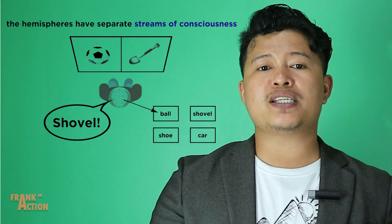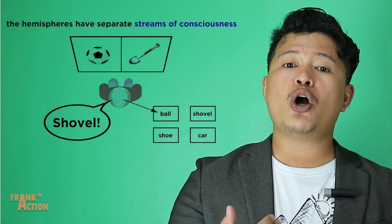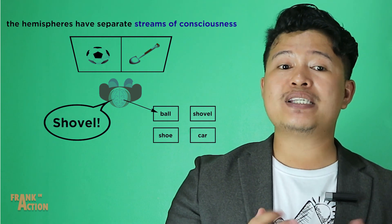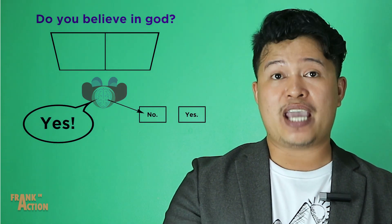This and many other experiments seem to suggest that there are completely separate streams of consciousness going on in the two hemispheres, each maintaining its own sense of self, at times displaying different beliefs and personalities.